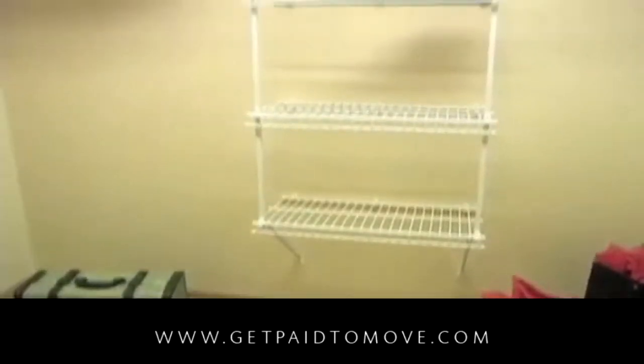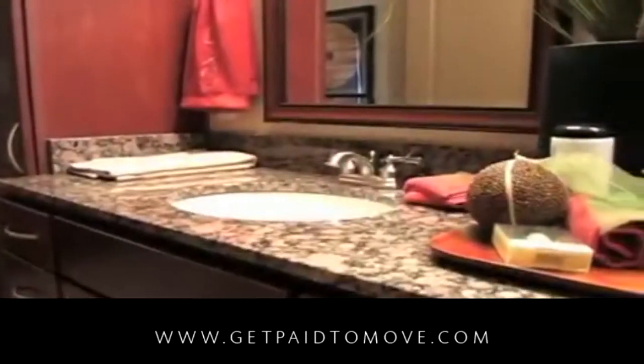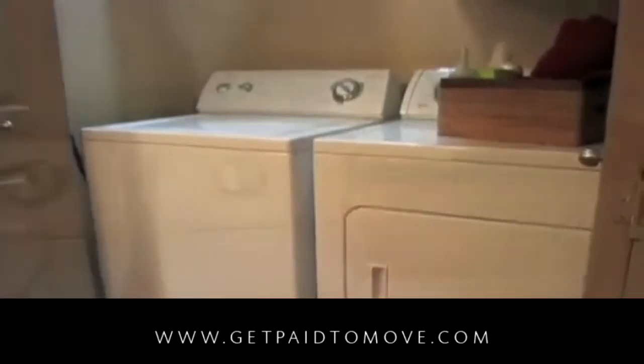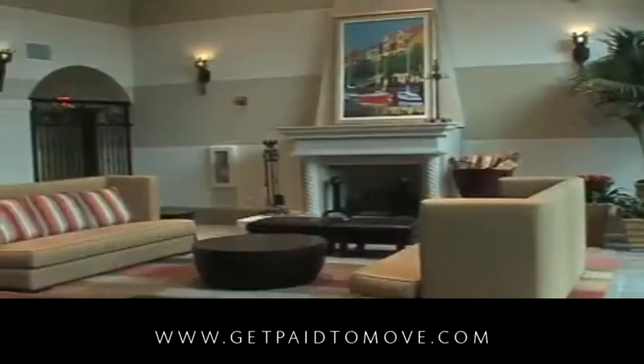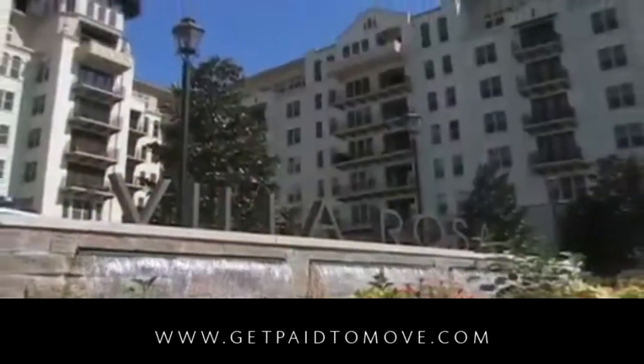You will enjoy spacious walk-in closets and a restful retreat in your bathroom, which boasts an oval garden tub and granite-topped vanity. As an added bonus, each apartment home includes a washer and dryer. Simple luxury and insanely great service. Gables Villa Rosa.